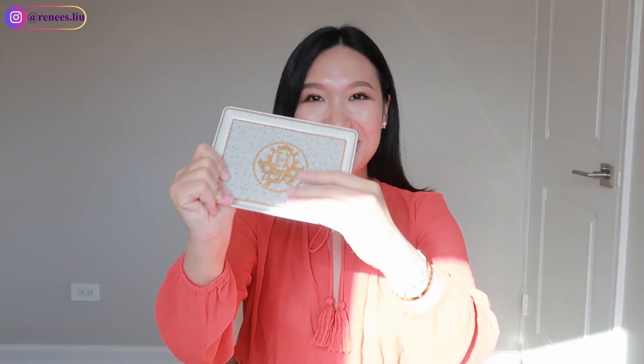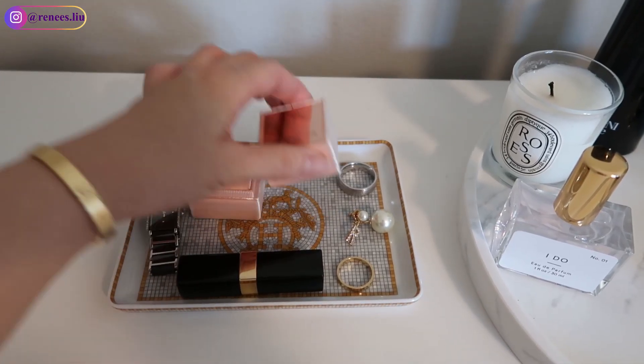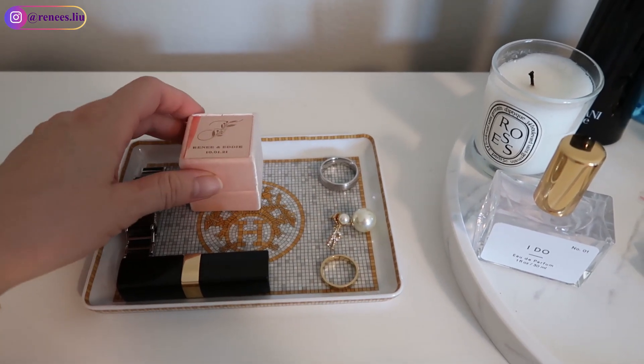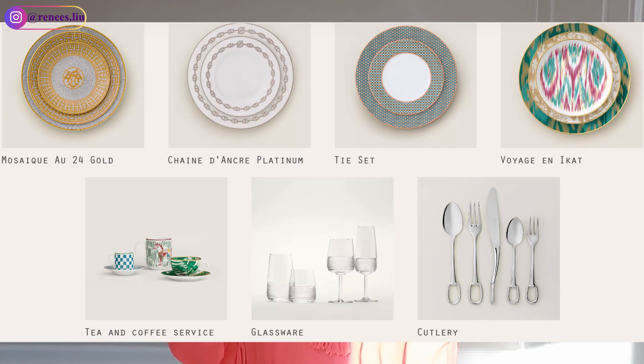Moving on to the fourth category: tableware. The first item I recommend is the Gold Mosaic tray, which is designed as a sushi tray but many people use it to display jewelry or home keys. Every time you come home you can take your everyday jewelry off and put it on this tray. It feels very sturdy, the print is really beautiful, and it's around $200. It's very popular though, so it's often out of stock.